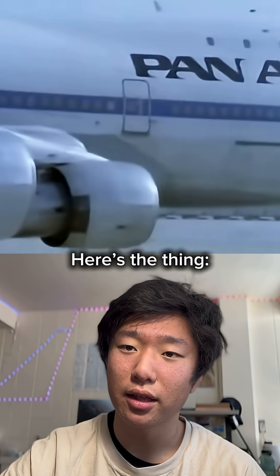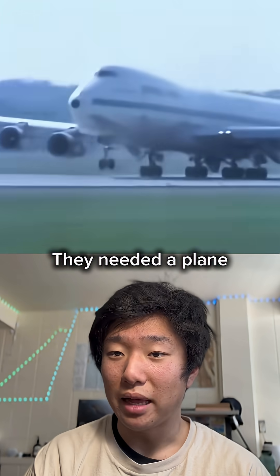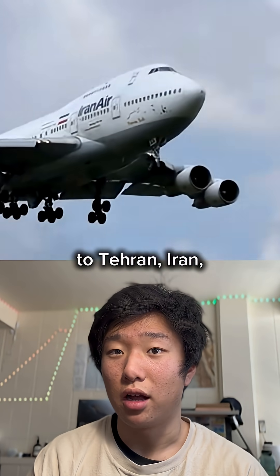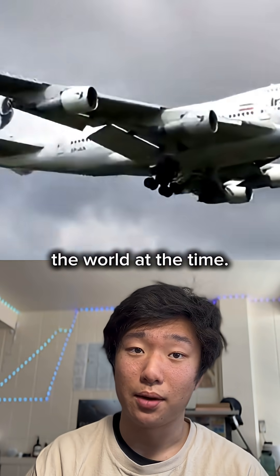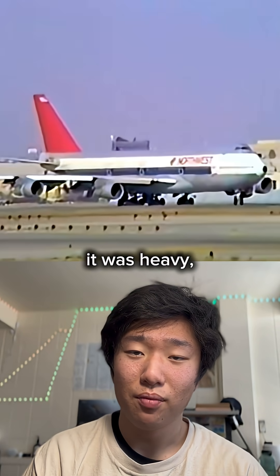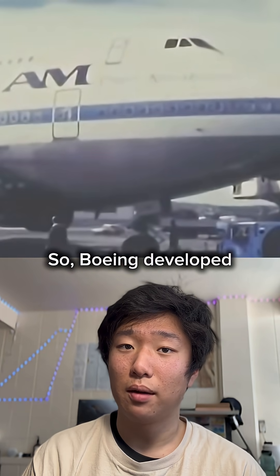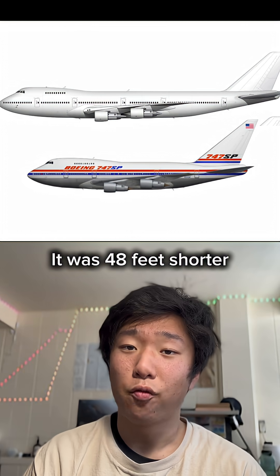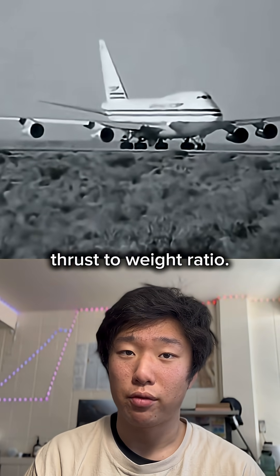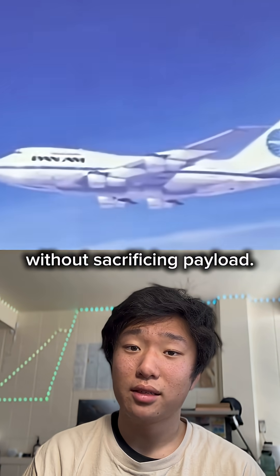Why did Boeing make it? In 1973, Pan Am was losing a very specific race. They needed a plane capable of carrying a full payload from their hub in JFK to Tehran, Iran — the longest route in the world at the time. While the 747-200B could technically fly this far, it was heavy, had slower climb performance, and had a lower cruising altitude. So Boeing developed the 747 SP. It was 48 feet shorter and 45,000 pounds lighter, with a much higher thrust-to-weight ratio. It could reach far-off destinations with tough operational constraints without sacrificing payload.